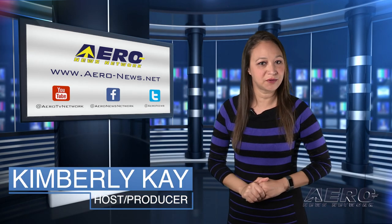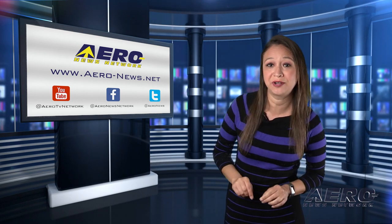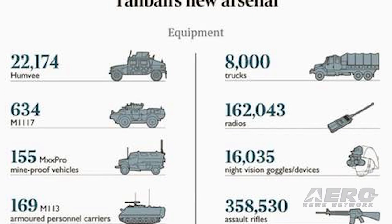We have a very important story to tell you. According to U.S. Congressman Jim Banks, Taliban have over 200 aircraft and helicopters from U.S. withdrawal. Banks gave details on the situation in a speech earlier this week in Washington and warned that the Taliban now has access to $85 billion worth of American military equipment.